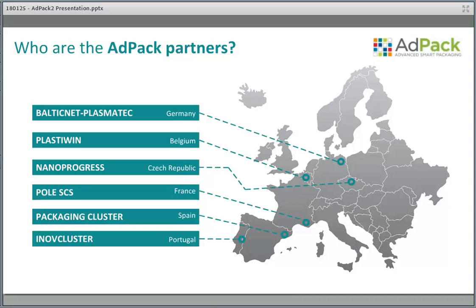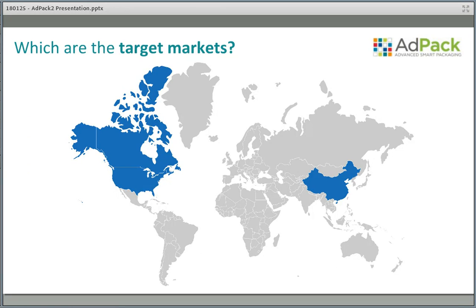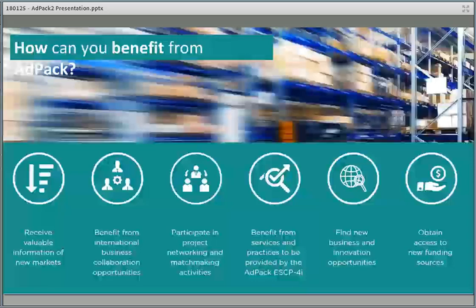We have six partners in the consortium: great partners from Germany from a plasma technology cluster, a plastics cluster from Belgium, our cluster from Czech Republic focusing on nanotechnology, an IT solutions cluster from France, a packaging cluster from Spain, and a food and agri-food cluster from Portugal. We are focusing on three markets: the US, China, and Canada.